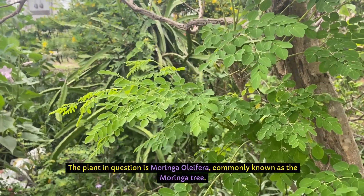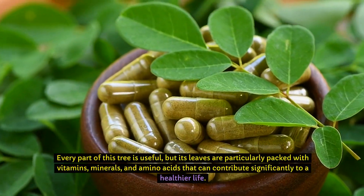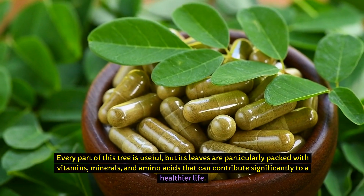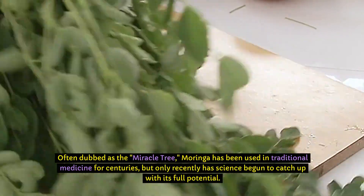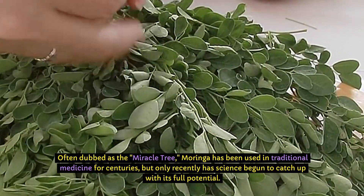The plant in question is Moringa oleifera, commonly known as the Moringa tree. Every part of this tree is useful, but its leaves are particularly packed with vitamins, minerals, and amino acids that can contribute significantly to a healthier life. Often dubbed as the Miracle Tree, Moringa has been used in traditional medicine for centuries, but only recently has science begun to catch up with its full potential.